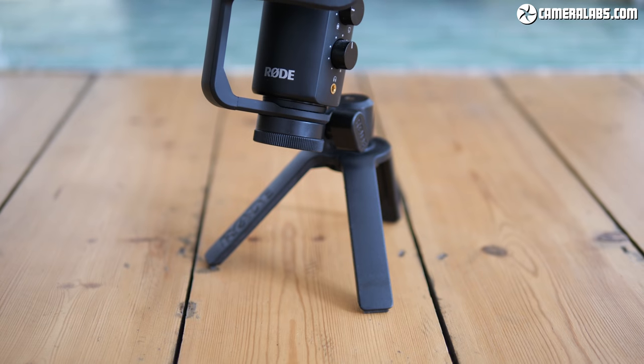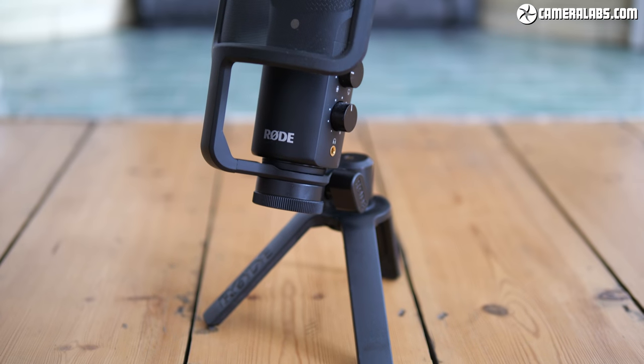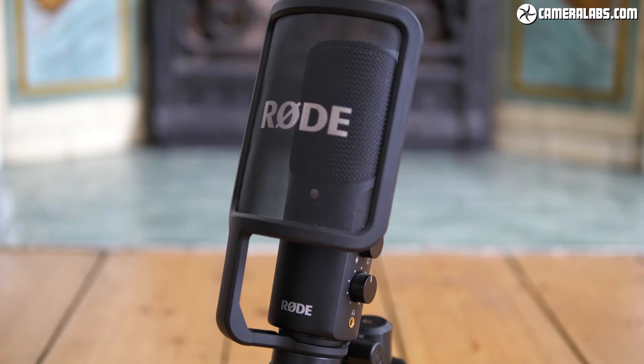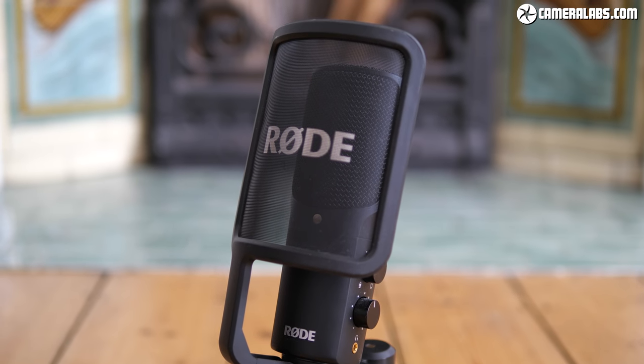It's a lower-priced product than the Podcaster, coming in at $169 US or about £150, and for that you get the microphone, a pop shield, and a stand that allows you to mount it directly onto a tripod or a handy mini tabletop stand that it also comes with. This means you can very easily deploy this microphone on a tabletop and start recording high-quality audio without the need for some sort of studio setup.